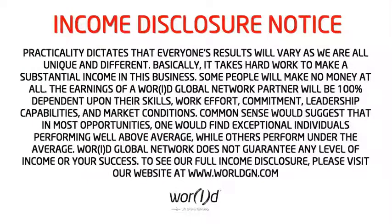Income Disclosure Notice: Practicality dictates that everyone's results will vary, as we are all unique and different. It takes hard work to make a substantial income in this business, and some people will make no money at all. The earnings of a World Global Network partner will be 100 percent dependent upon their skills, work effort, commitment, leadership capabilities, and market conditions. World Global Network does not guarantee any level of income or your success. To see our full income disclosure, please visit our website at www.worldgn.com.